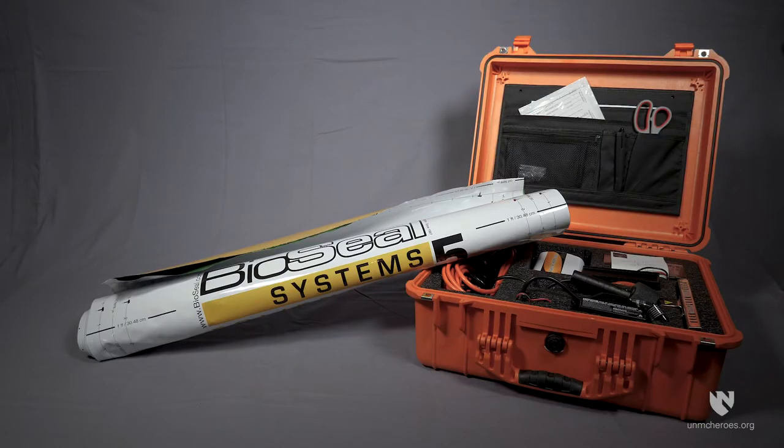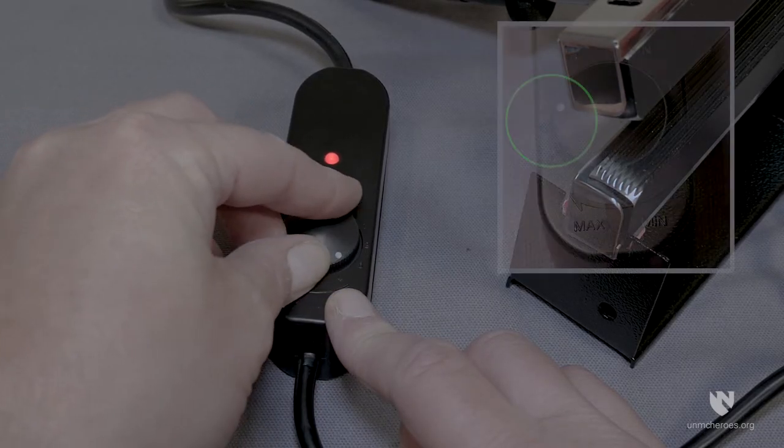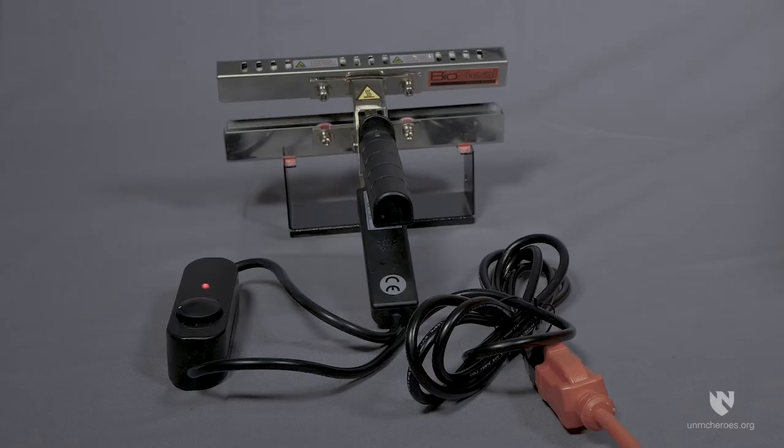When you have all of the equipment you will need, you can proceed to the hot zone. Prior to beginning the sealing process, the thermosealer should be plugged in and switched to its highest setting, level 8, and placed in the stand so it will be at operating temperature when it is needed. Heating time is approximately 10 minutes.